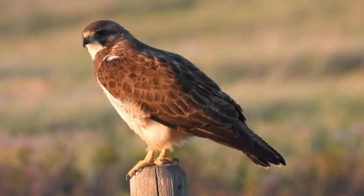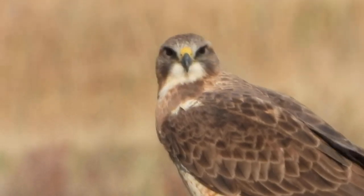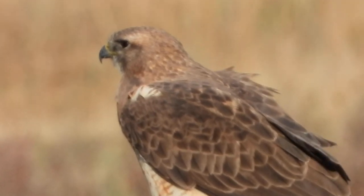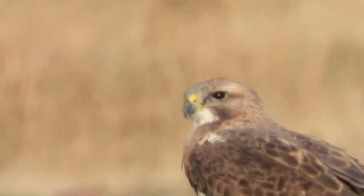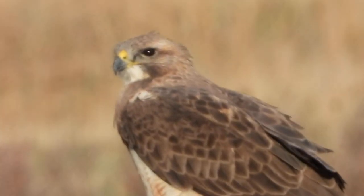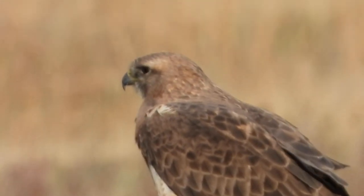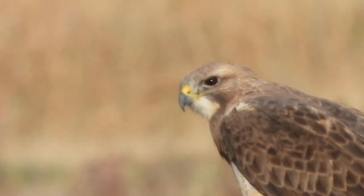Victor always comes around, stays for a bit, then flies away. We enjoy this and are very happy and glad that we could help this beautiful bird. Our son was the one who found him, so he's very glad and happy — he's a big wildlife lover too. We all love to see Victor nice and active.